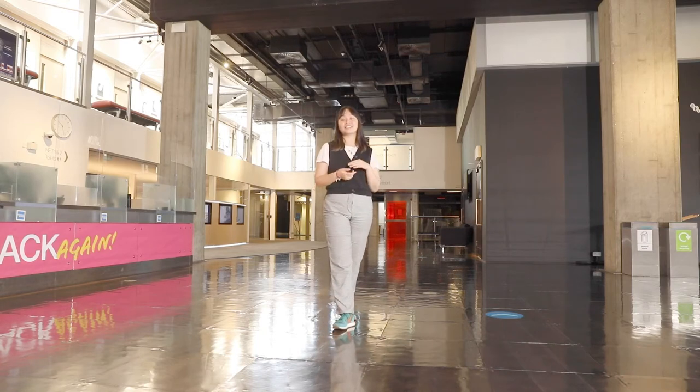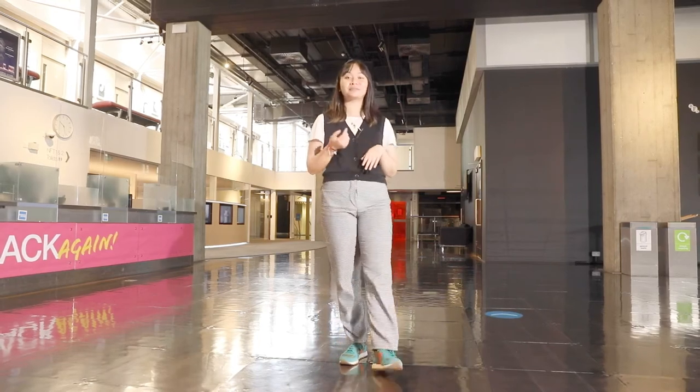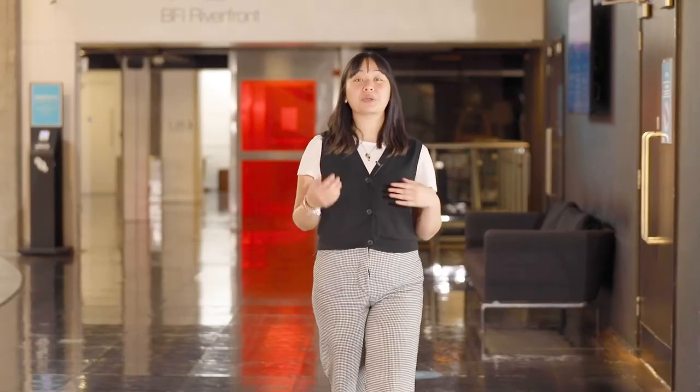Through practical exercises you will learn how to construct and fine-tune video content. Learning these skills will equip you with the visual know-how to face key challenges such as communicating complex information in a simple form, or more fundamentally building and conveying your core brand values.